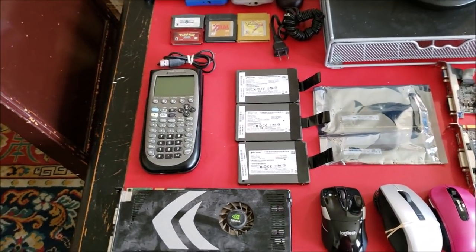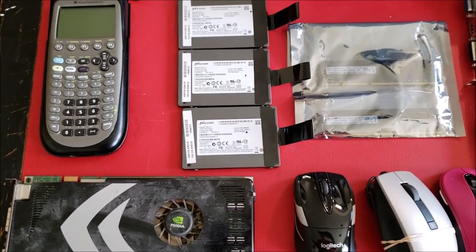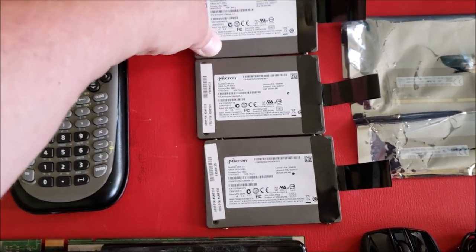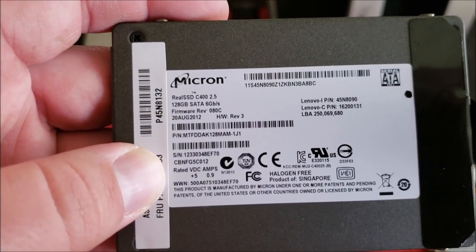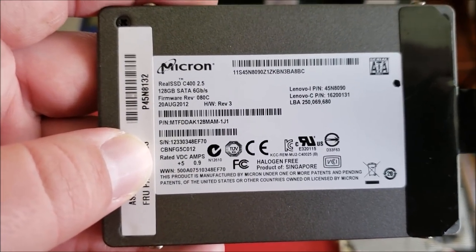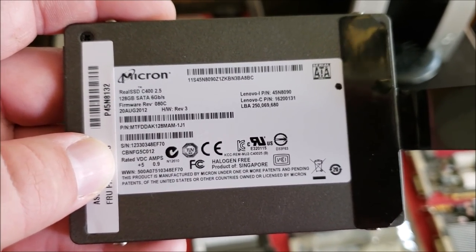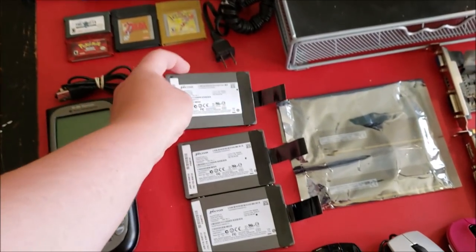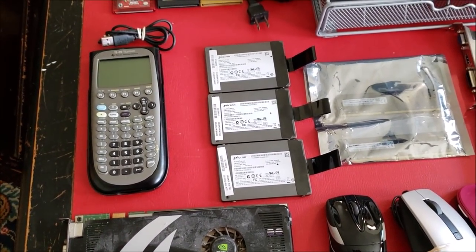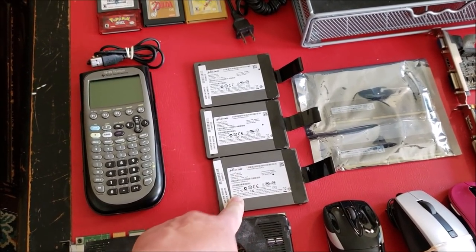Somebody in the live stream the other day commented on one thing I was going to show, and he was absolutely right. One of the best scores I made this weekend at a local garage sale are these three Micron solid state hard drives. They are all Micron model C400s, 128 gigabyte, 6 gigabit per second drives. I got these for — believe it or not — ten dollars a piece. They're a little on the older side, from 2012, but the gentleman assured me they're all in good working order, formatted and ready to go. One of these is definitely going in the Lenovo ThinkStation.